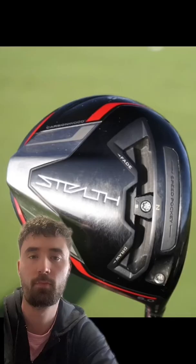What clubs did our man Scotty Scheffler use to win the 2022 Masters? Scotty is actually a TaylorMade staff player, but it's not a full club bag deal, so there are a few different brands in his bag.